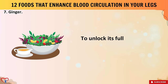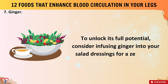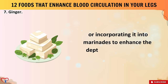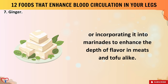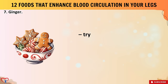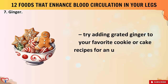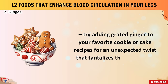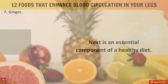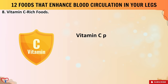To unlock ginger's full potential, consider infusing it into your salad dressings for a zesty kick, or incorporating it into marinades to enhance the depth of flavor in meats and tofu. Ginger can also play a surprising role in sweet treats — try adding grated ginger to your favorite cookie or cake recipes for an unexpected twist that tantalizes the taste buds.